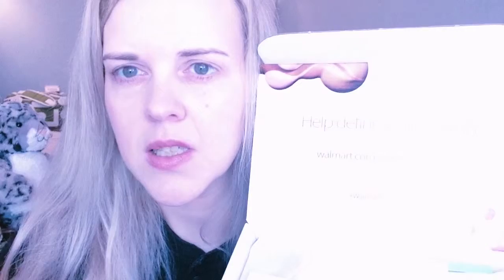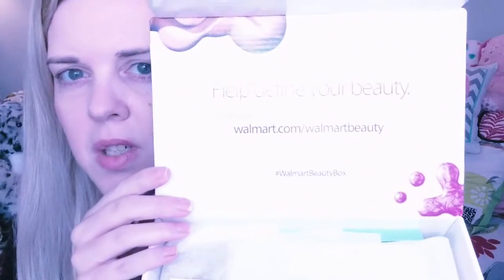It looks like it's washing out, so let's see if it will actually show up, because I always have my video like way too light and it does look like it's washing out. So let's see if I can fix it just a little bit so it will show up better. The Walmart box is $5 — you're actually getting the box for free, but you've got to pay $5 shipping and it's seasonal, so you get one for every season.